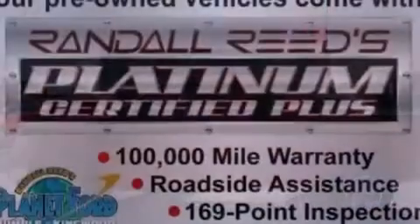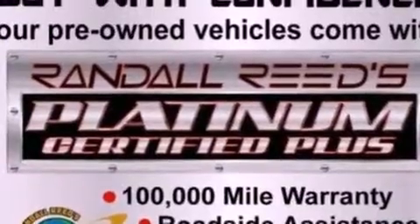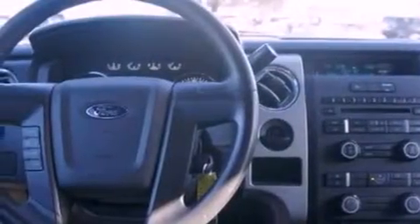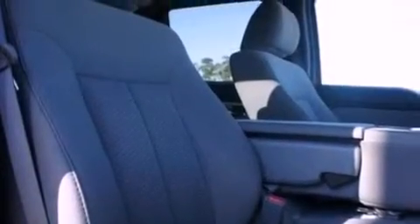All of the following features are included: a double wishbone independent front suspension, a low-tire pressure indicator, traction control and stability control systems, an engine immobilizer theft deterrent system, 12-volt power outlets, an anti-lock braking system, side curtain airbags, and door reinforcement beams.